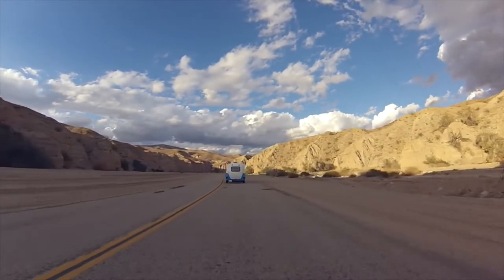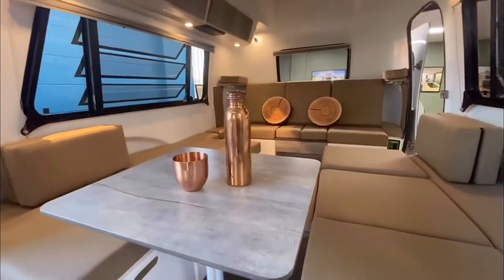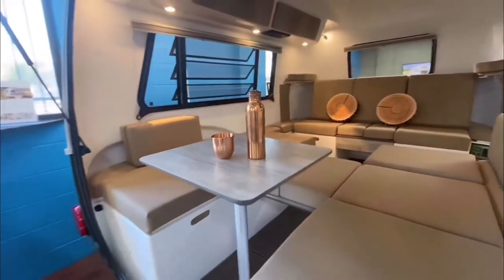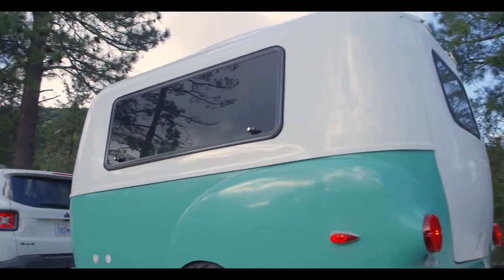Your Traveler is ready to go no matter how long the voyage, thanks to fiberglass shells, a honeycomb floor grid, unique hardware, and robust components. It's suitable for smaller towing vehicles that don't have a lot of weight to haul.